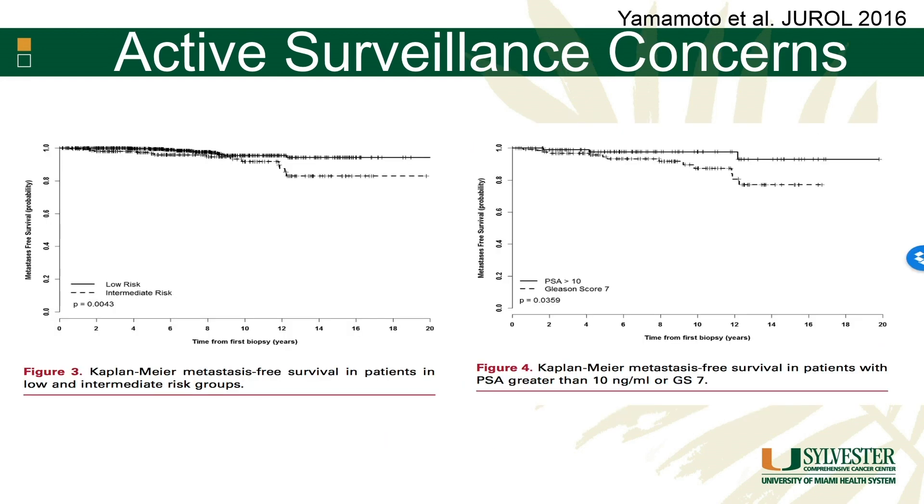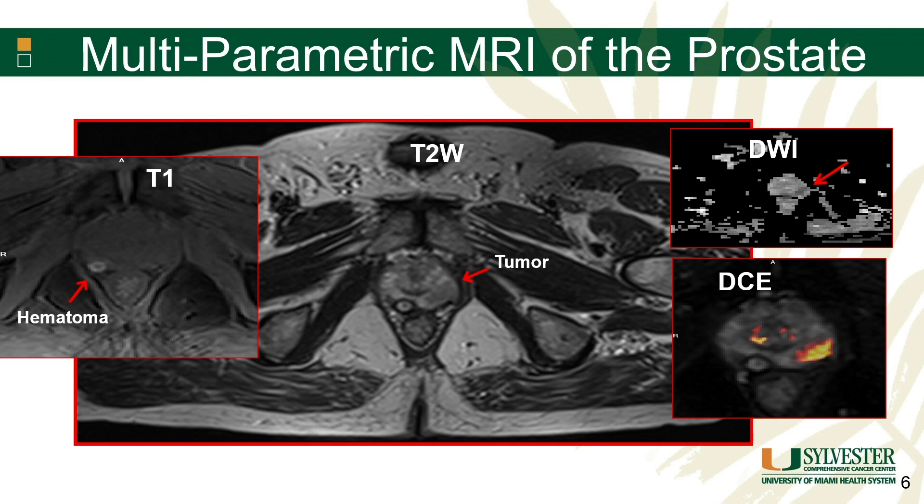His data also showed that when we expand surveillance to include guys with higher volumes of Gleason 6 or even some volume of Gleason 4, we started to see different outcomes. There is an increase in metastasis in patients that actually had intermediate-risk disease, and most of that is driven by those patients that had some component of pattern 4 on their biopsy. So this is something we have to be very careful about as we're selecting patients for surveillance who are a little higher risk.